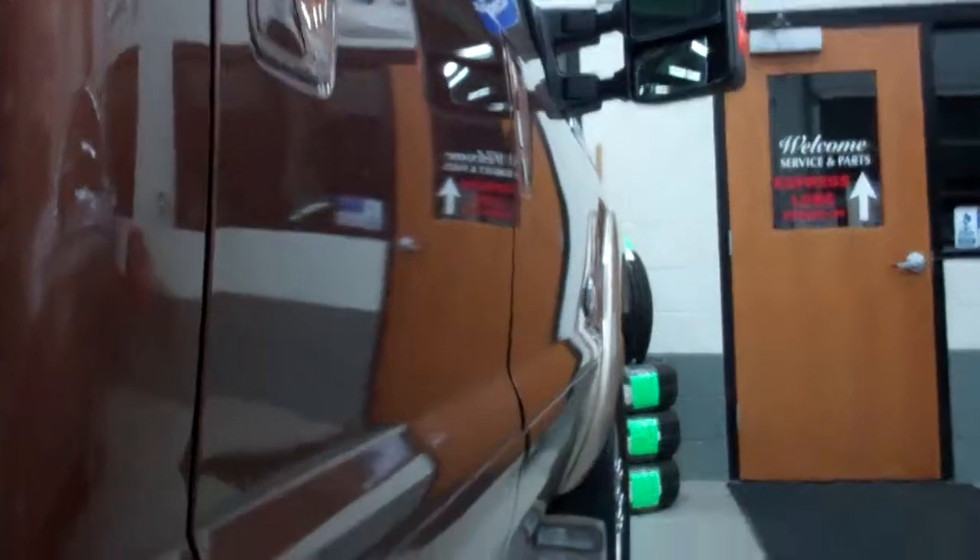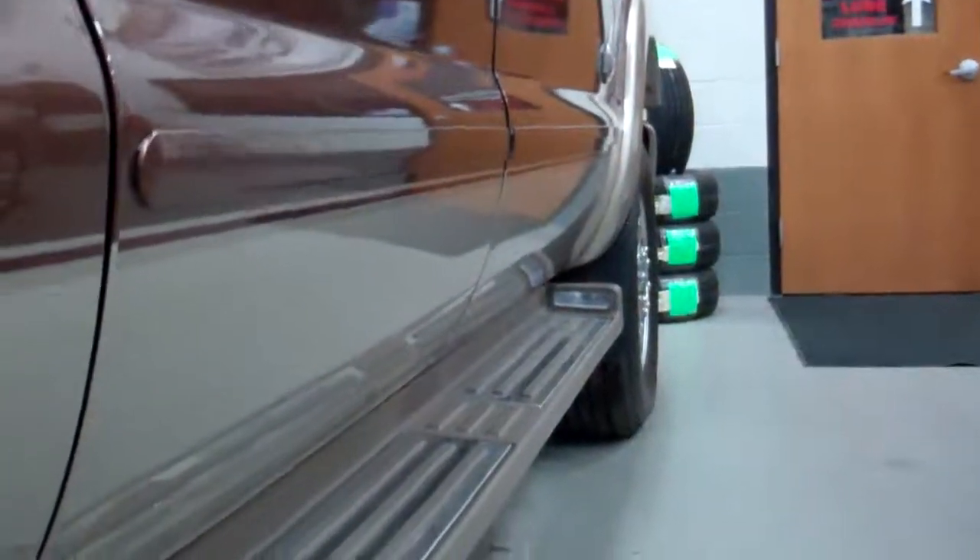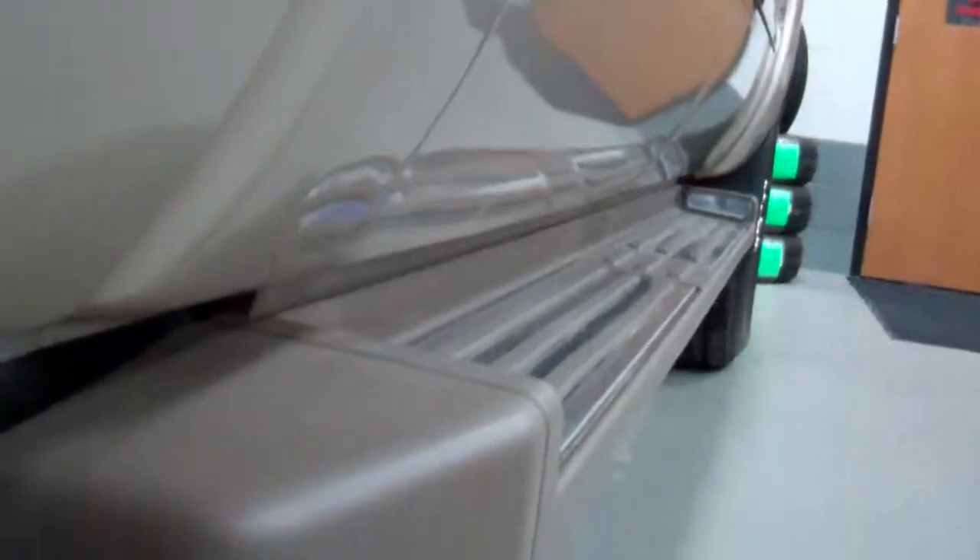We take these videos so if you are far away or even close by and just can't make the trip down, you can still see the truck, hear the truck and have confidence in the vehicle that you're looking at before you even get here. Don't see any dents or dings down this side of the vehicle.